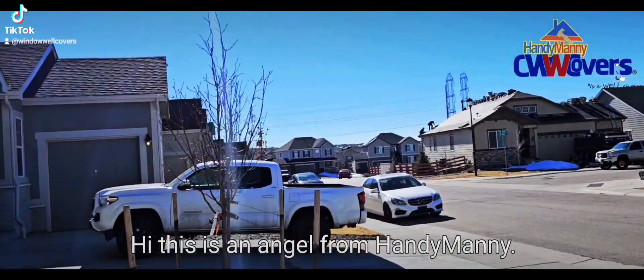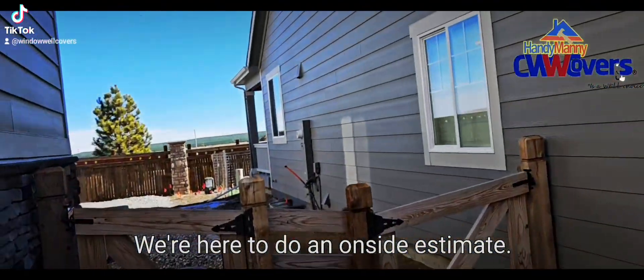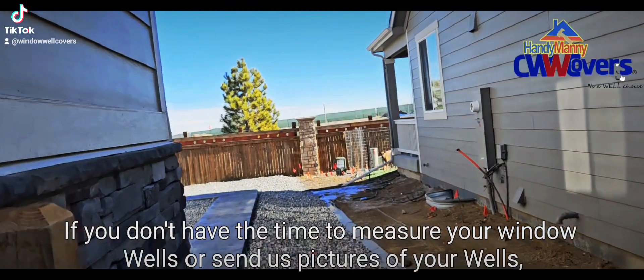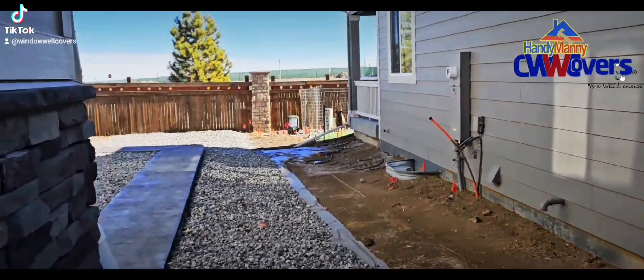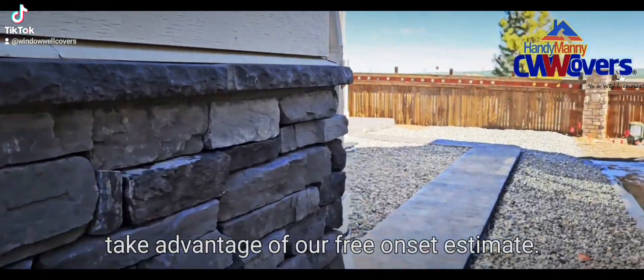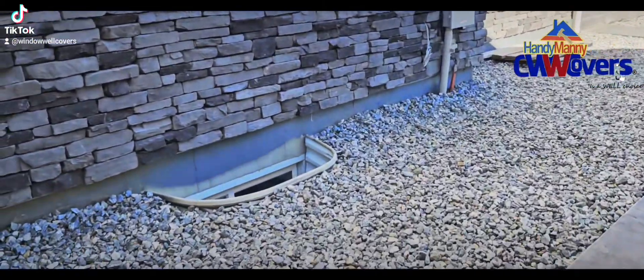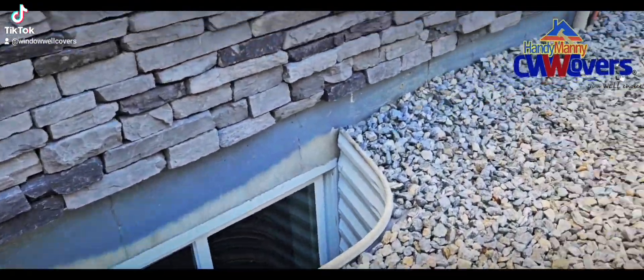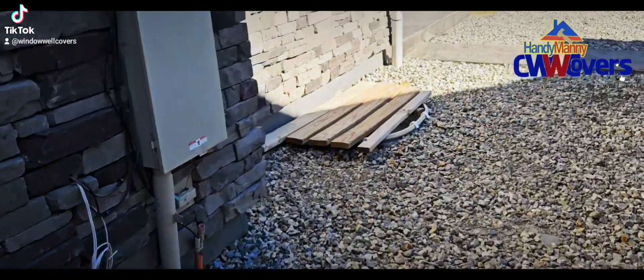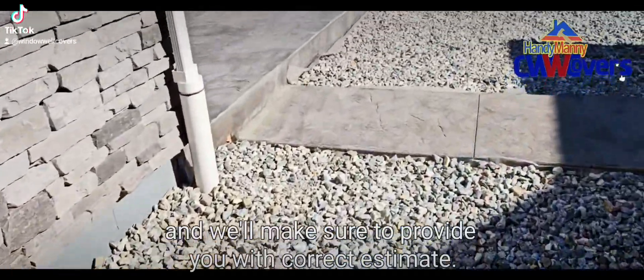Hi, this is Angel from Handy Manny Custom Window Well Covers. We're here to do an on-site estimate. If you don't have the time to measure your window wells or send us pictures of your wells, you can take advantage of our free on-site estimate. Basically we come to your house, we measure each window well, and we'll make sure to provide you with the correct estimate.